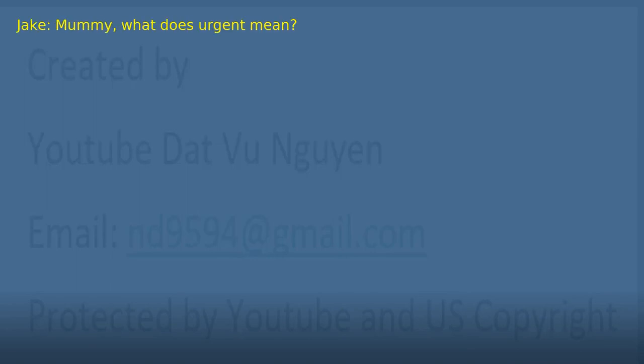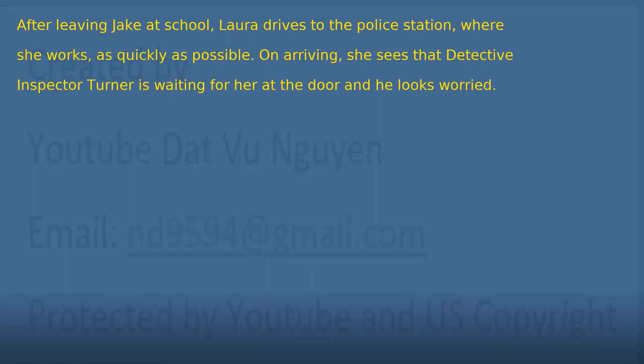'Mommy, what does urgent mean?' Chapter 3: Something Unexpected. After leaving Jake at school, Laura drives to the police station where she works as quickly as possible.